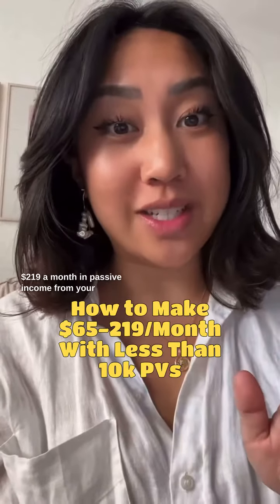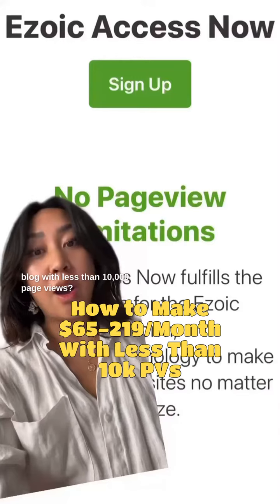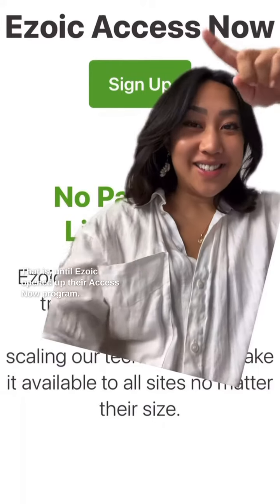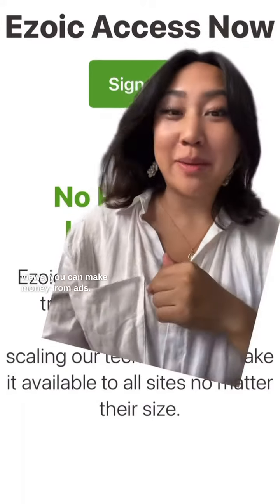Did you know it's possible to make $65 to $219 a month in passive income from your blog with less than 10,000 page views? Until recently, there wasn't a good ad platform with high-quality partners for small websites to make money from. That is until EZWIC opened up their Access Now program, so if you have less than 10,000 page views, you can make money from ads.